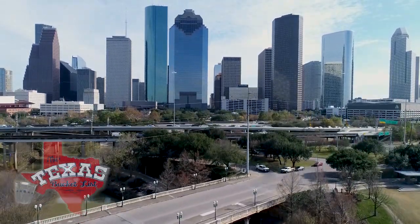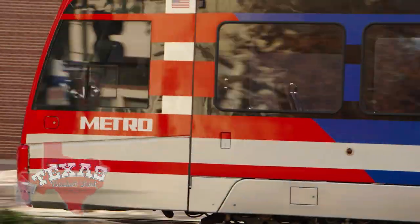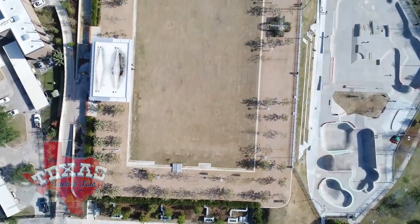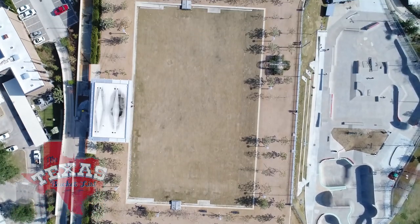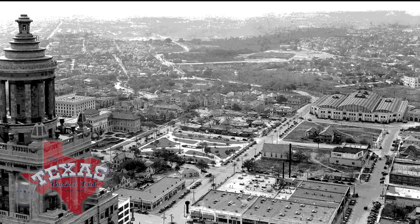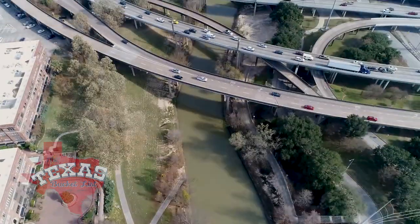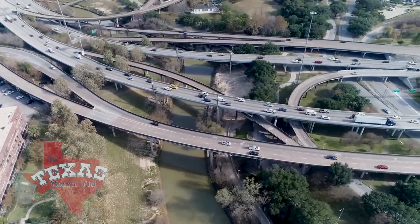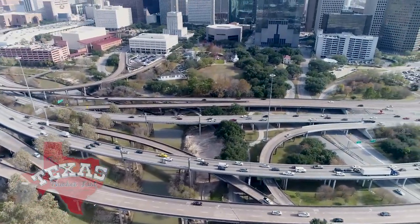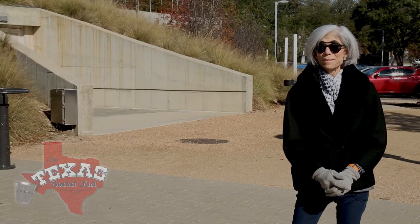Houston has always sparkled and the hustle and bustle of downtown is apparent each and every day. But underneath this big old city is something a bit more serene than the city streets of H-Town that was almost forgotten. Judy Nyquist with the Buffalo Bayou Partnership brought us to the banks of the bayou, which happens to be in the shadow of Space City. Just prepare to be amazed.